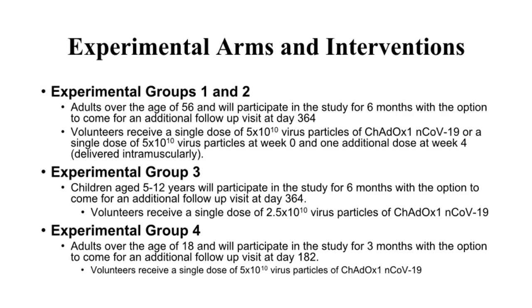Volunteers will receive a single dose of 25 billion or 50 billion virus particles injected intramuscularly at week 0. Some volunteers will receive an additional single dose at week 4. Each group has an active comparator arm with a standard single dose of MenACWY vaccine injected intramuscularly at week 0. Some volunteers will receive an additional single dose of the comparator standard vaccine at week 4.